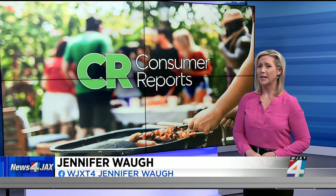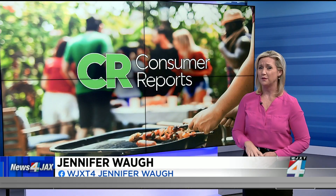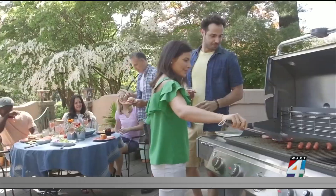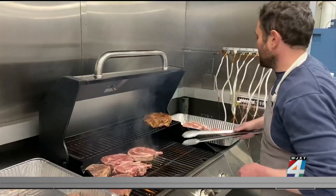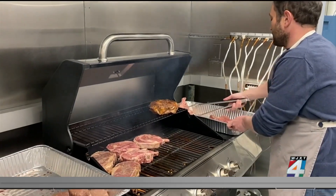Did you notice maybe during your July 4th cookout that your grill has flame-broiled its last burger? If you need a new one, don't sweat it. Consumer Reports' tough tests reveal great grills for under $300, and this morning we have that list. You can easily spend thousands on a new grill, but Consumer Reports' Paul Hope says you don't need to.